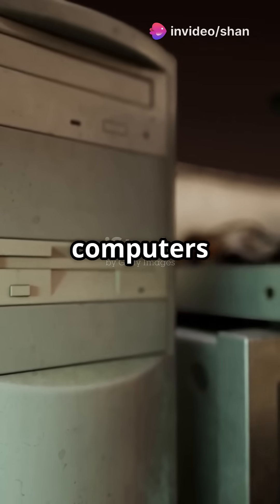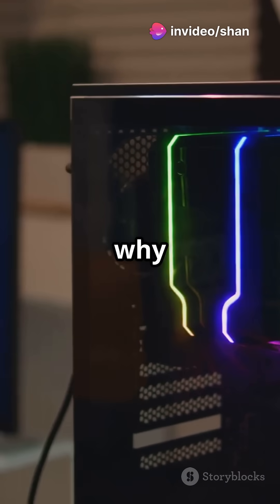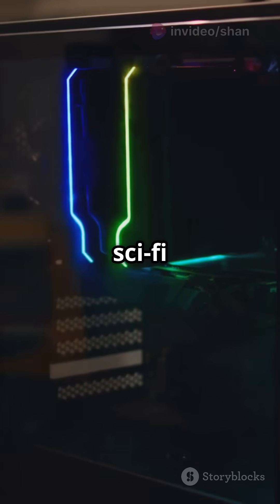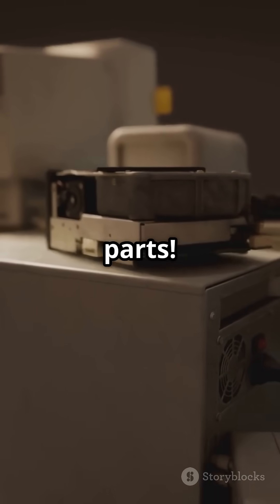Why did over 90% of computers in 1990 come in boring beige cases? And why do today's PCs look like sci-fi art pieces? Let's trace the wild evolution of computer parts.